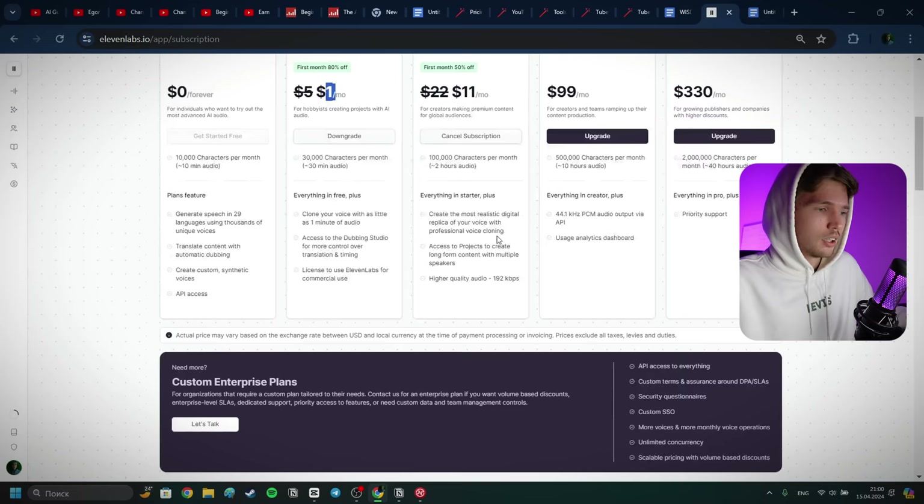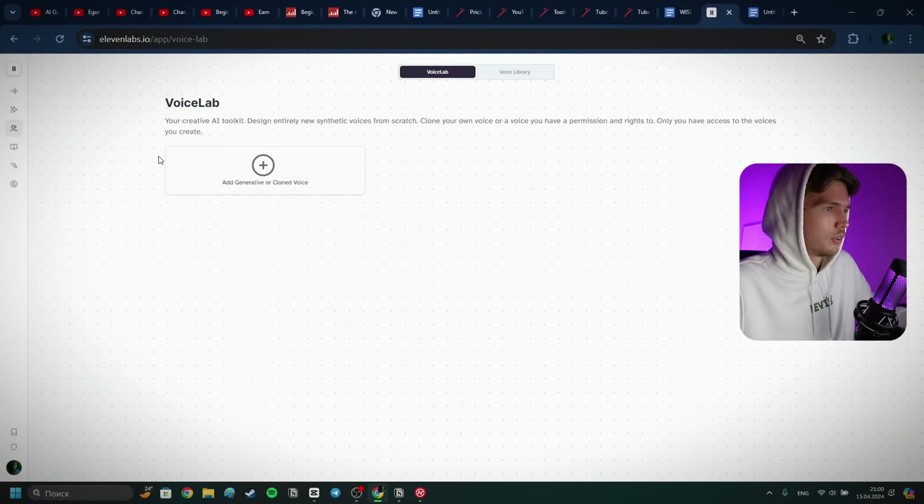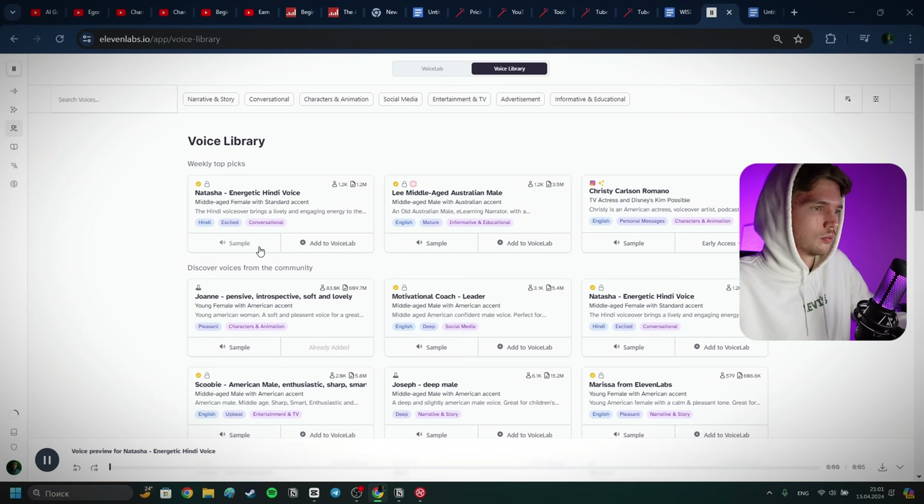Now let's click on Speech and choose the voice. 11 Labs has a lot of voices — feel free to listen through them and choose the one you like. They also have a voice library. Navigate on the left to Voices and go to Voice Library. Let's listen through some of them and select the one we like the most.